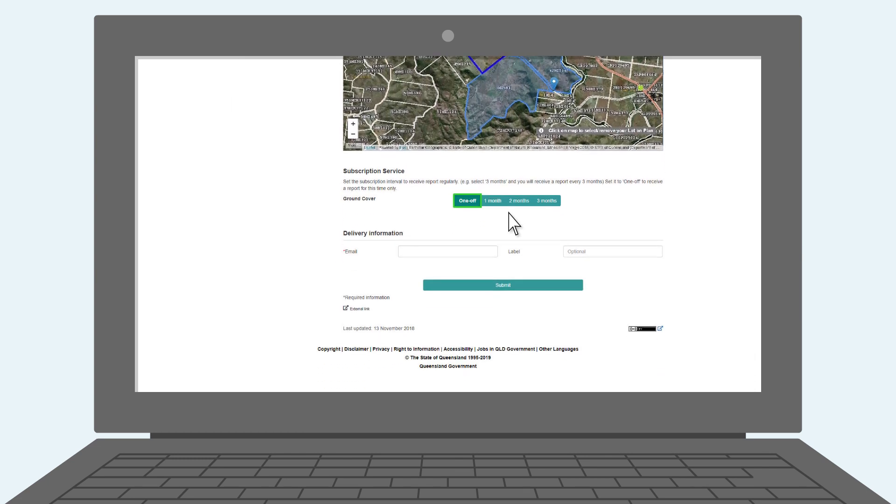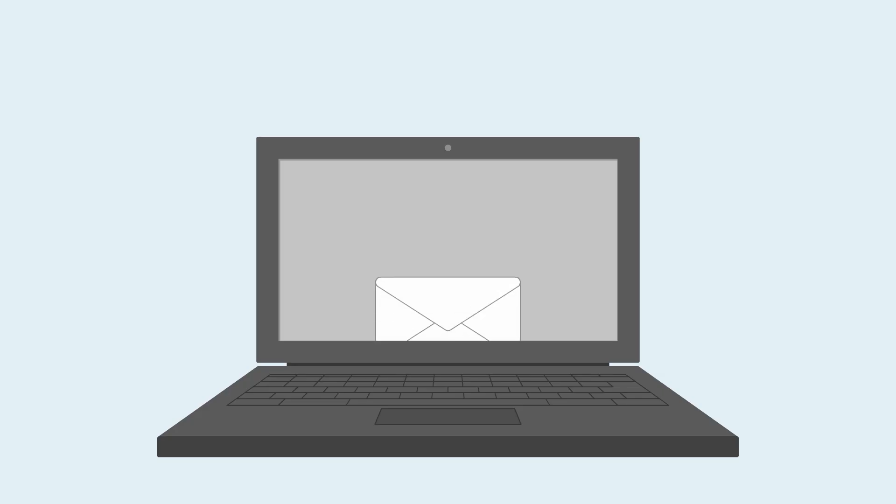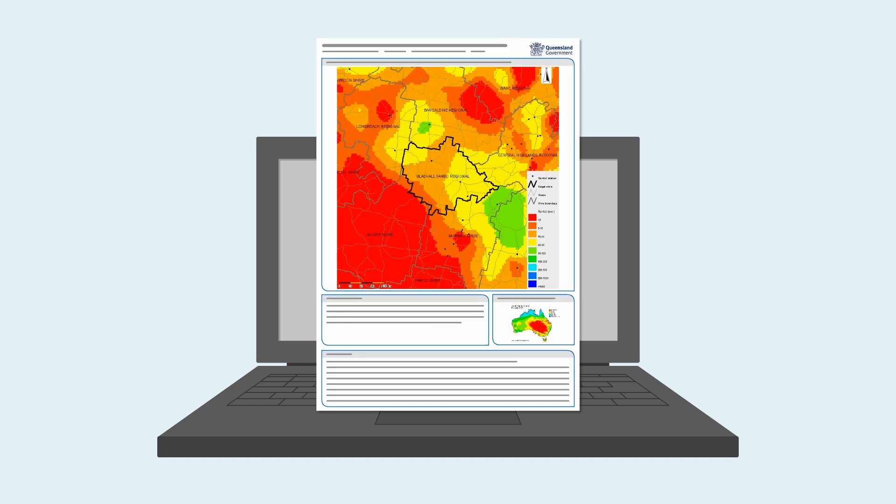You will then need to confirm how often you'd like to receive your reports: one off, monthly, or every two to three months. Enter your email address and populate the optional label field for better organisation or identification of reports, and then submit. The reports for those regions will be emailed to you for free.